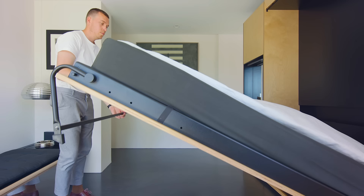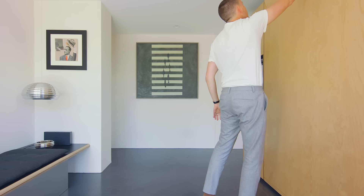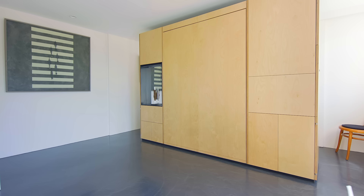The key idea for this apartment was to combine the sleeping areas, part of the kitchen, and the storage areas into one central unit. The unit itself is inspired by the age-old Japanese Tansu chests.